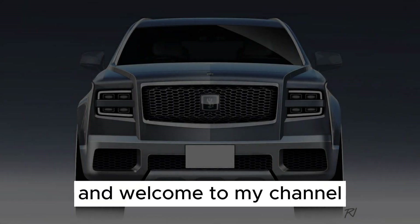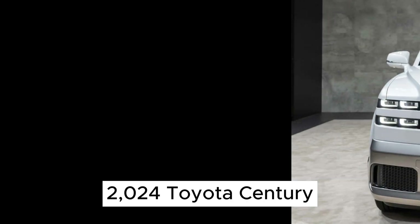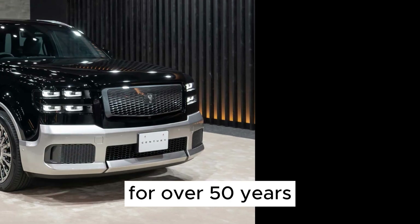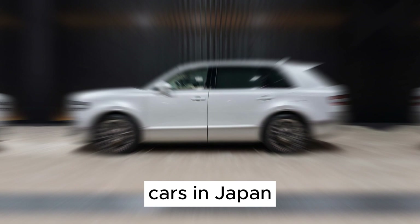Hi everyone, and welcome to my channel. Today, we're going to be taking a look at the all-new 2024 Toyota Century. This is a car that's been in production for over 50 years, and it's considered to be one of the most luxurious cars in Japan.